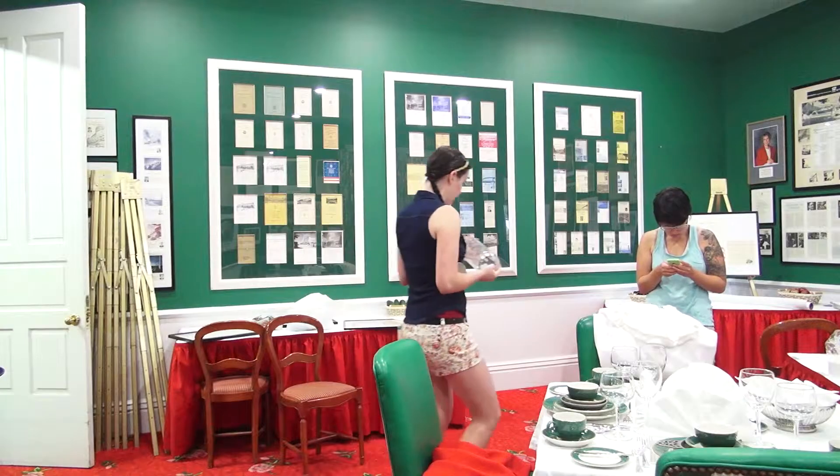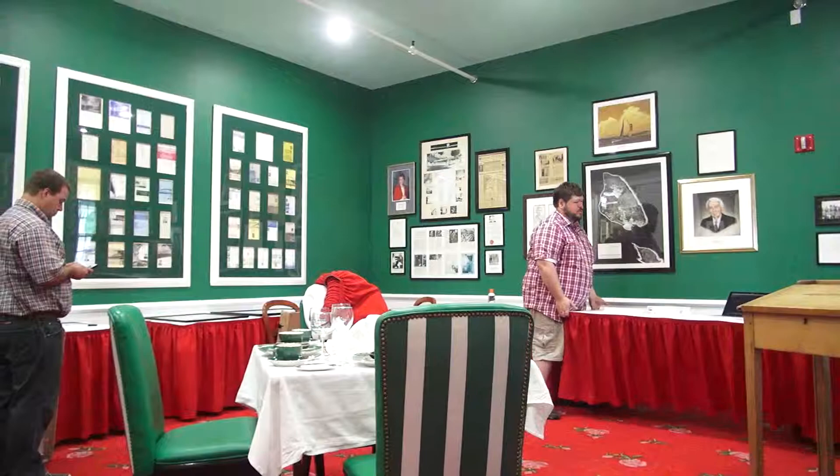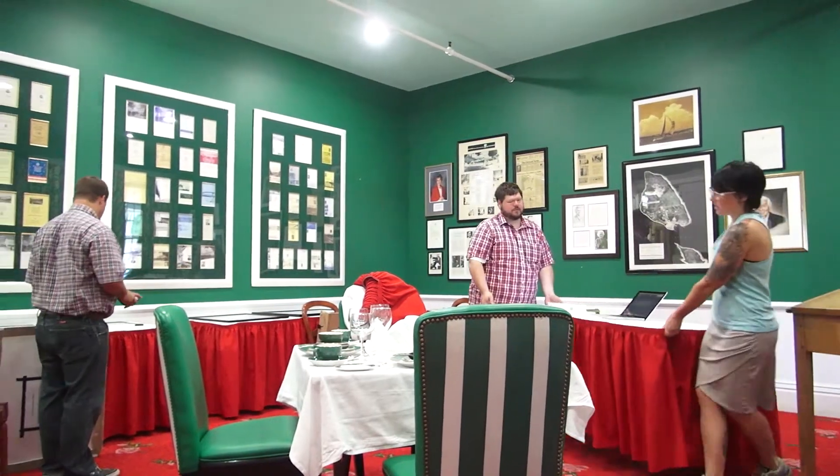We had to go to Grand Hotel the night before so we could do the setup. We woke up the next morning pretty early and set up the tables. We had to move the tables around so they would make sense for the exhibition.